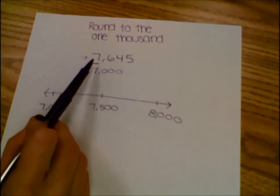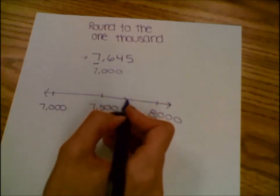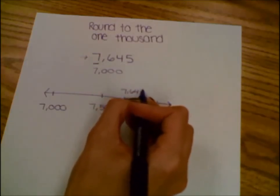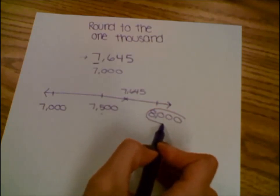Now I need to figure out where my number goes on this number line. I know that 7,645 is greater than 7,500. So which thousand does it round to? It rounds to 8,000.